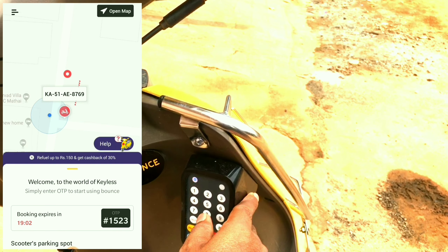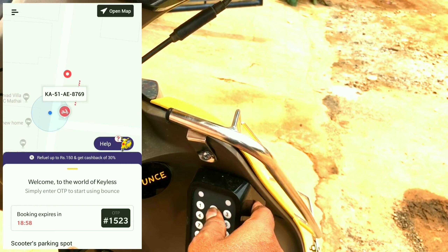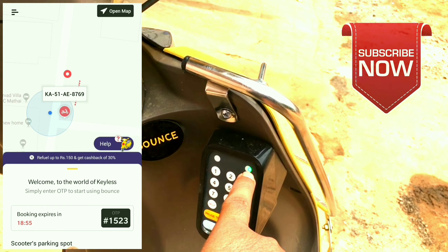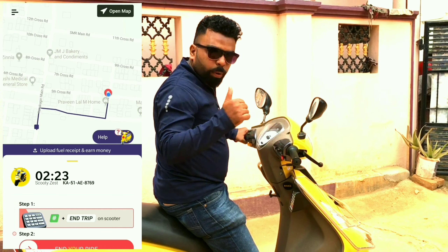So this is the vehicle. So now the green LED turns on. That means your vehicle is on. The vehicle is on.